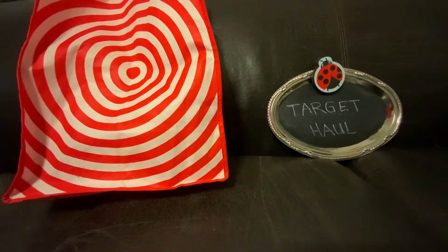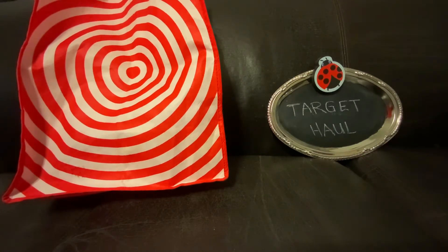Hello everyone, this is Yvonne Alvizo. The day continues on to Target — this is my Target haul.